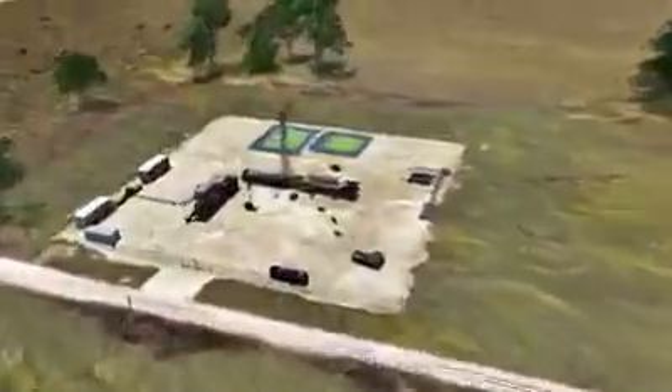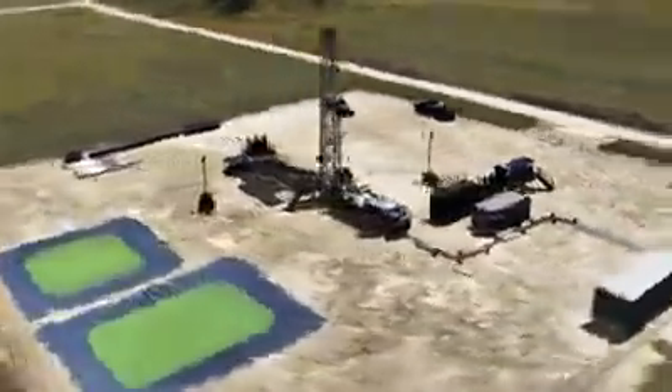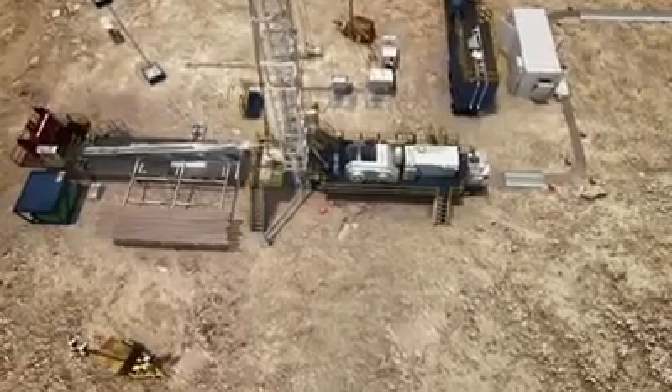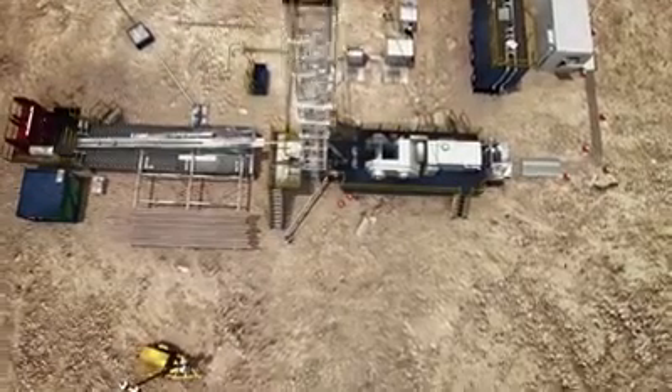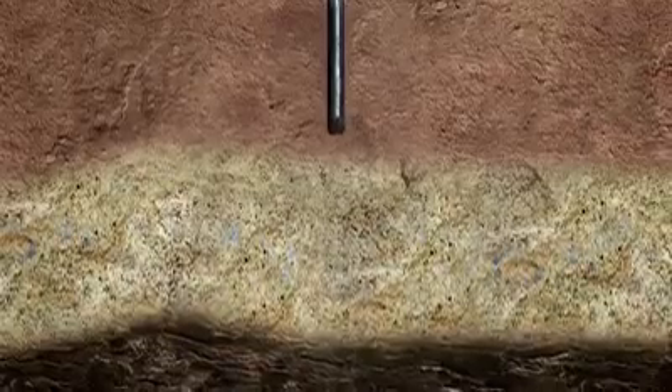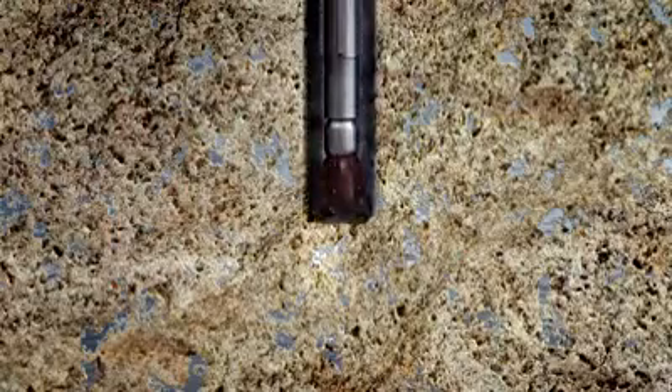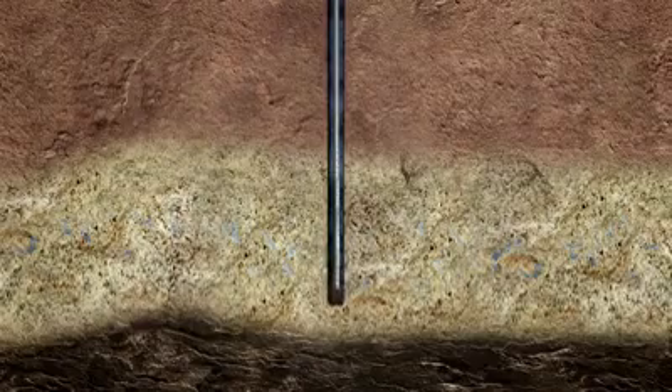Coal seams are traditionally accessed using a single vertical well. We start by drilling a surface hole through the most shallow layer of earth. As the drill head moves down, drilling fluid is pumped into the well hole. This is required to lubricate and cool the bit, remove cuttings and, most importantly, to provide pressure. The well pressure and the earth formation pressure must be at equilibrium in order to ensure that water from aquifers can't escape into the well, nor drilling fluid into aquifers. As we pass through an aquifer, we control the density of the drilling fluid to ensure the pressure remains balanced and the integrity of the well is maintained.